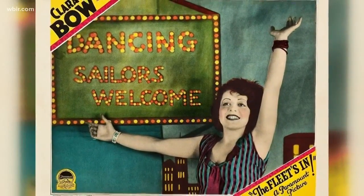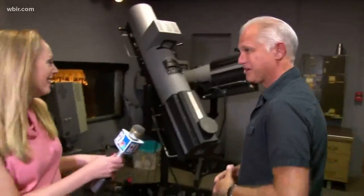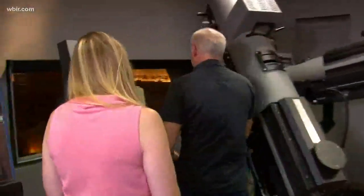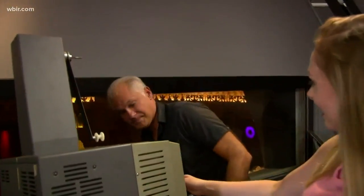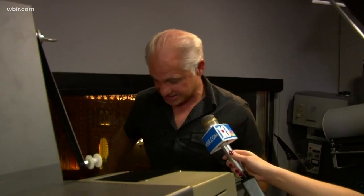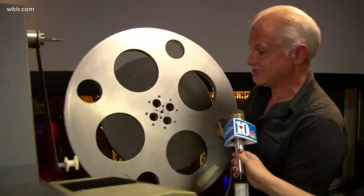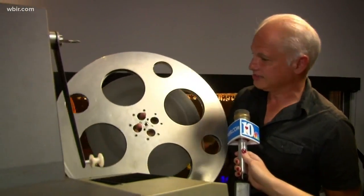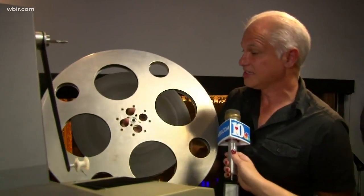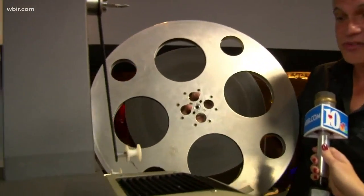And you have one of those reels with you? Yeah, let's see it. The film that premiered here with Clara Bow, The Fleet's Inn, has long vanished — it's gone. So we're going to play something from 1927: It. I'm in the middle of splicing all the parts together so we don't have to do a reel change. What you see here is basically the entire feature from 1927's It.